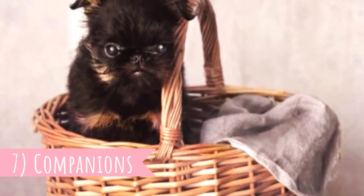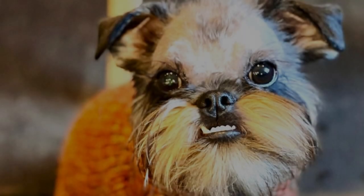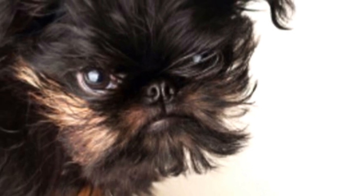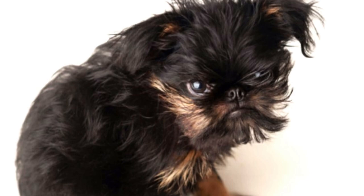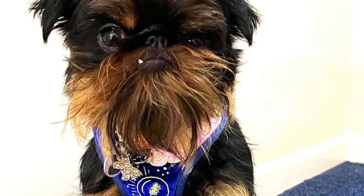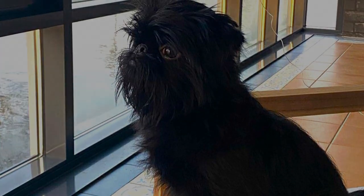Number seven: Companions. Originally, Brussels Griffons were used as vermin hunters and ratters, and indeed they are very lively, courageous, and adventurous. But today they are almost exclusively kept as companion dogs. They are known as Velcro dogs that create an extremely strong bond with their owner and are always by their side. They are great for families looking for a playful and lively pet with an affectionate, devoted, and adaptable personality. They can live with other dogs, especially if socialized together from puppyhood, and can make good playful partners for kids — though you should never leave any dog breed with a very young child unsupervised.